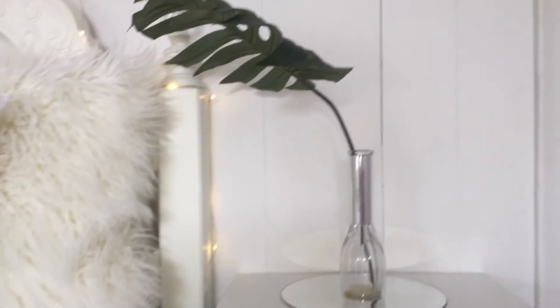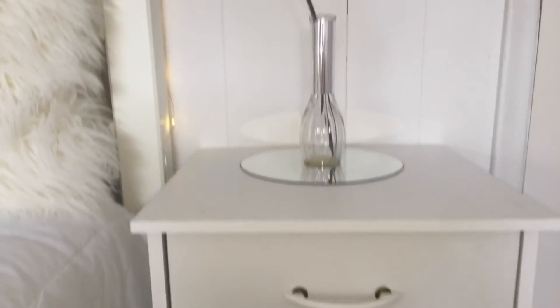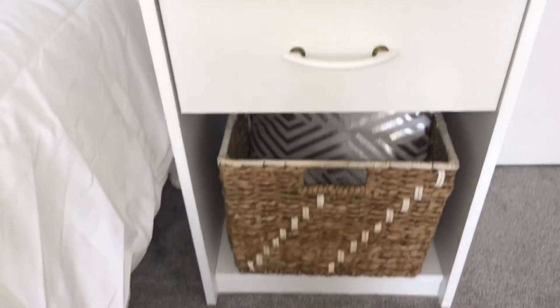The last part of my room is my nightstand. On the bottom I just have a basket with a pillow, and on the top a fake leaf.